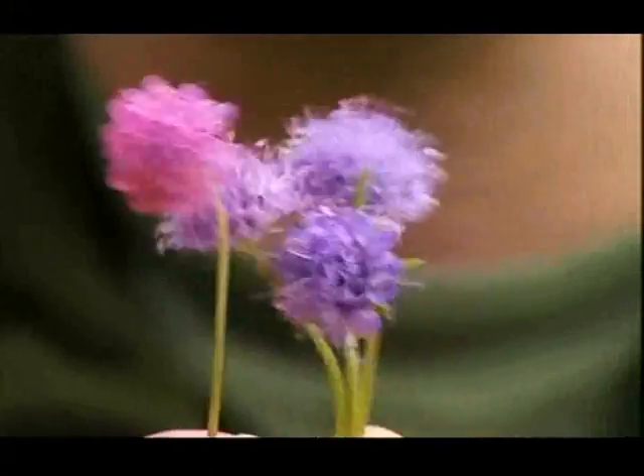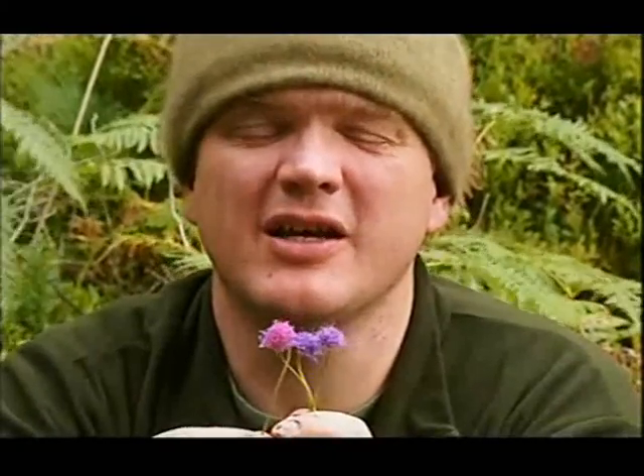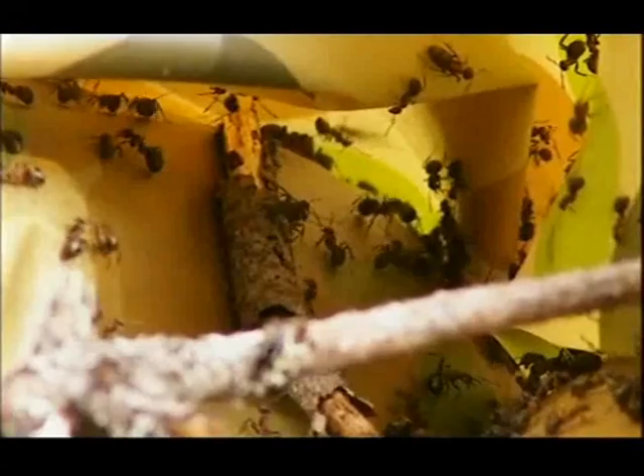You can do this with a lot of flowers - bluebells, harebells, wood anemones. Amazing. If you get too close to one of these nests when you disturb it and the formic acid comes up, it's choking. It's a very effective defence mechanism.